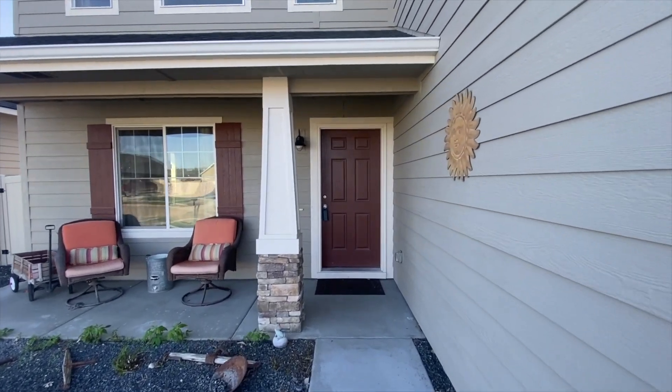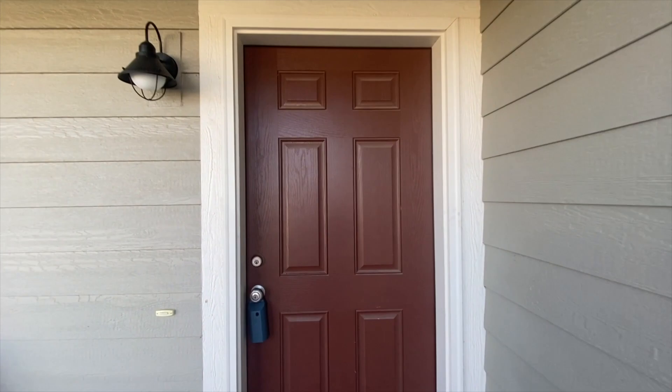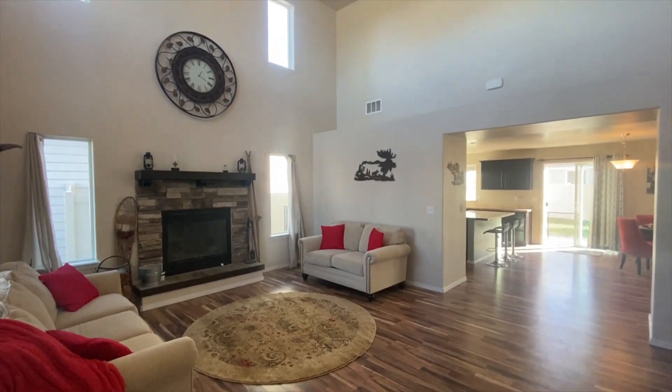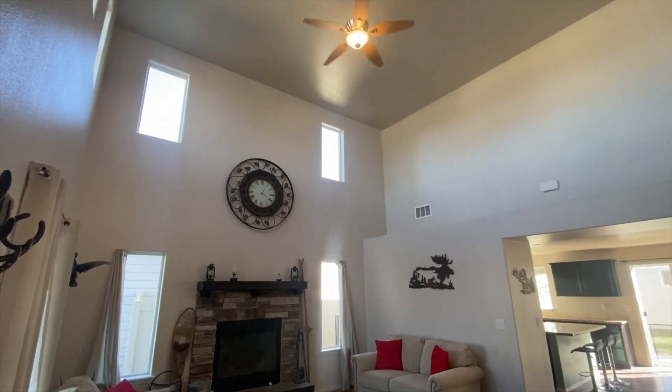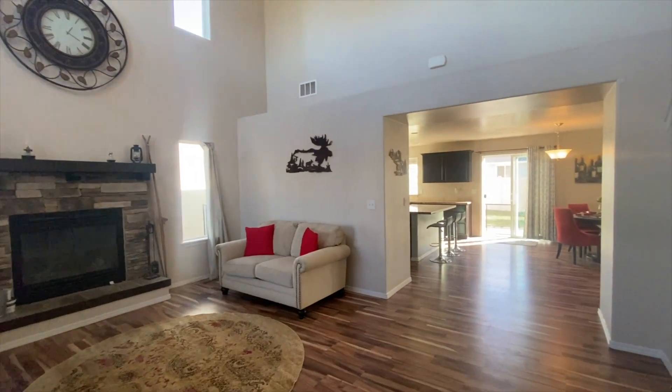Walking up to the house, you're going to tell that the pride of ownership just abounds, even by the front door. Stepping into the front room, the tall 17-foot ceilings let in tons of natural light and are a huge talking point around the wood fireplace.